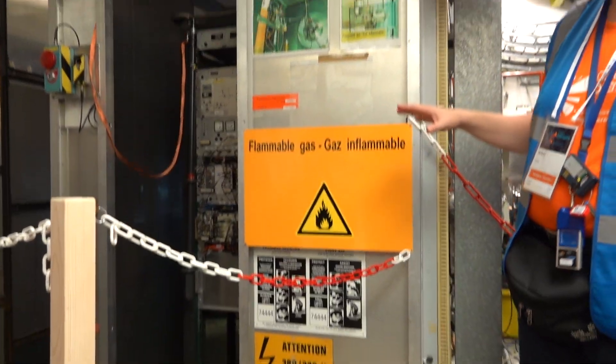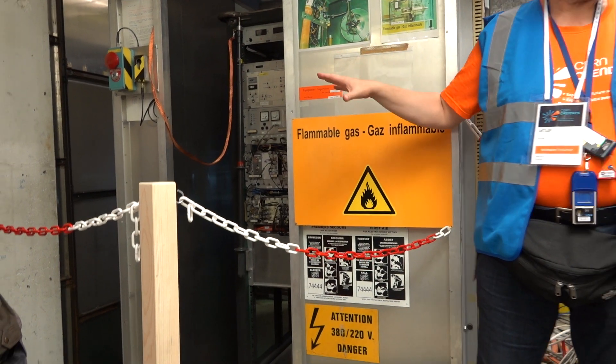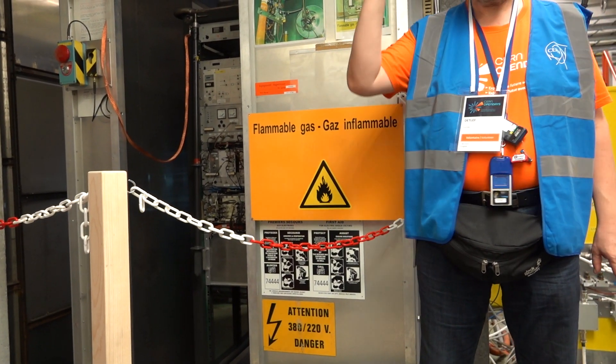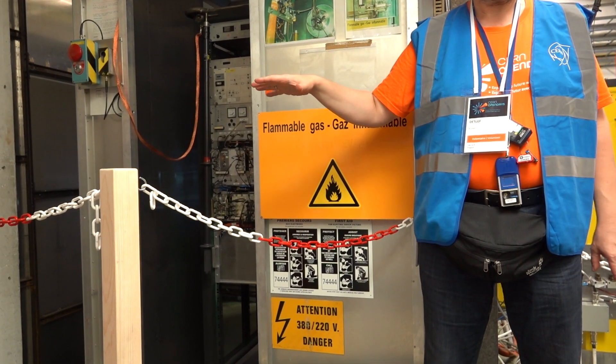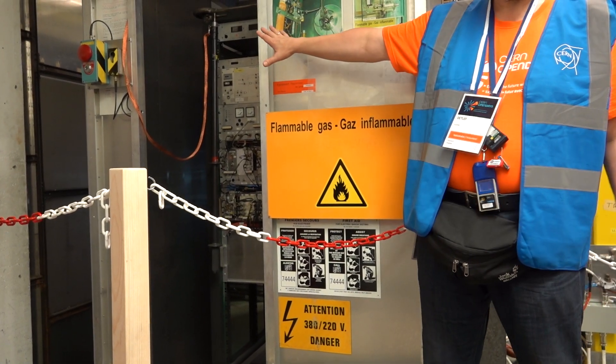We have seen everything. Here, in principle, all the protons start which are used at CERN. They are distributed to the different machines, to the different experiments. The protons at Isolde, as well as the protons at LHC, come everything from here.